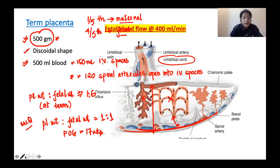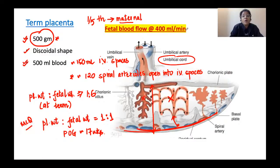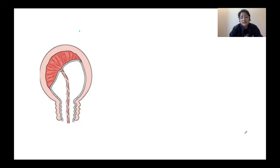The fetal blood flow through the term placenta is about 400 ml per minute. The uteroplacental blood flow at term is about 450 to 650 ml per minute. These are important points for your NEET PG examination, as direct MCQs or true/false statements may come from these figures.